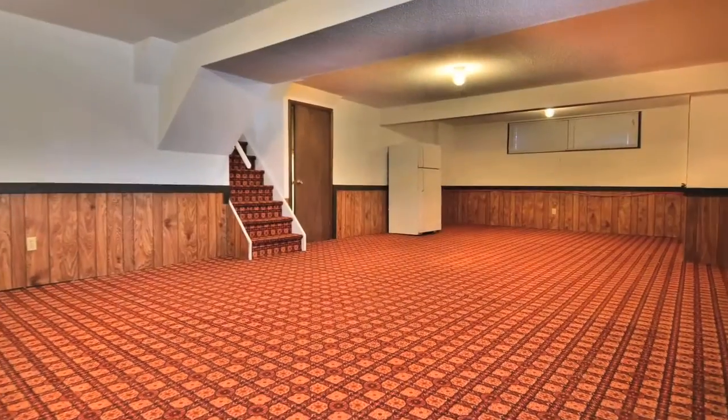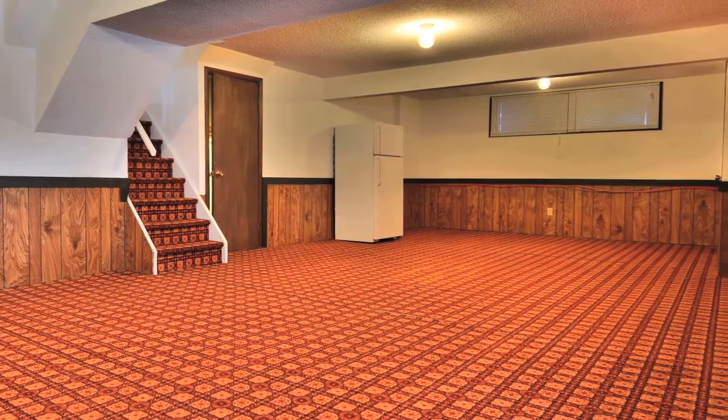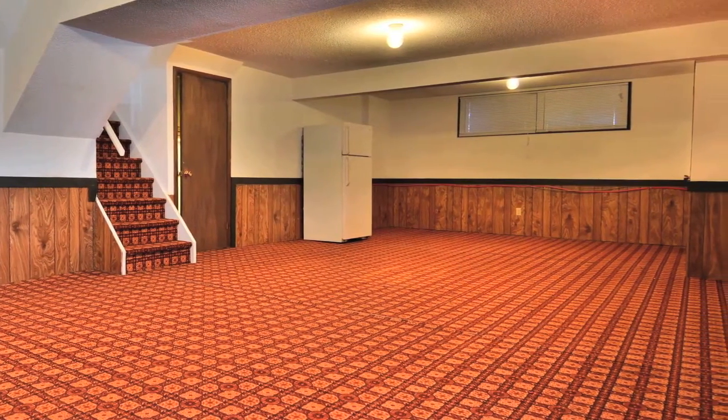The sub-basement is a large space that can be transformed to suit family needs. The unfinished lower basement has a laundry area and abundant work and storage space.